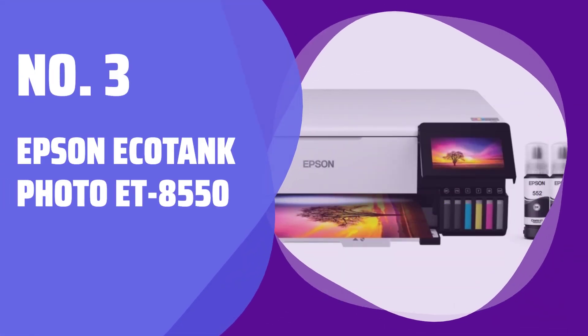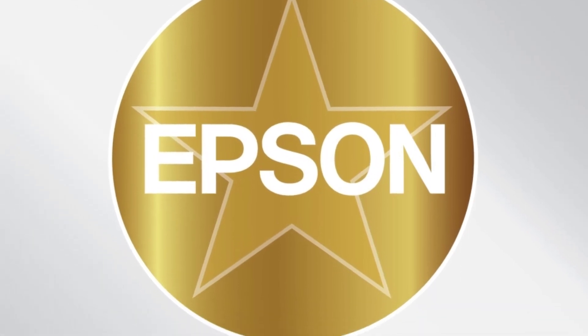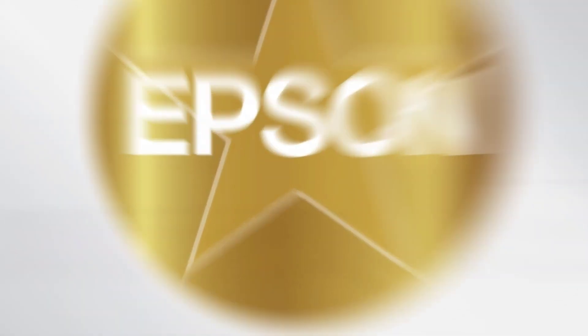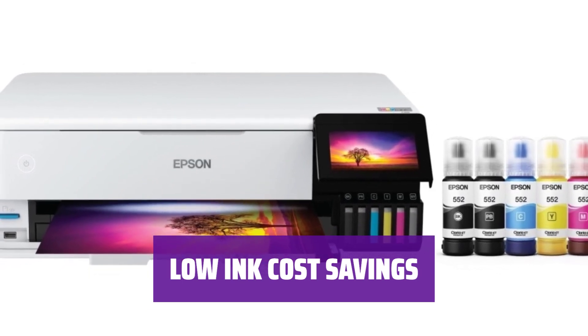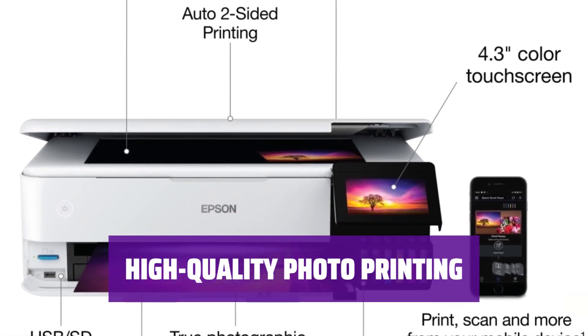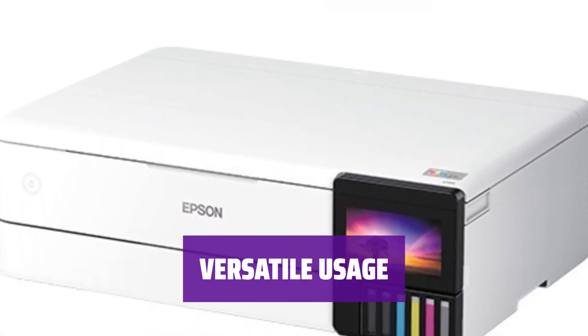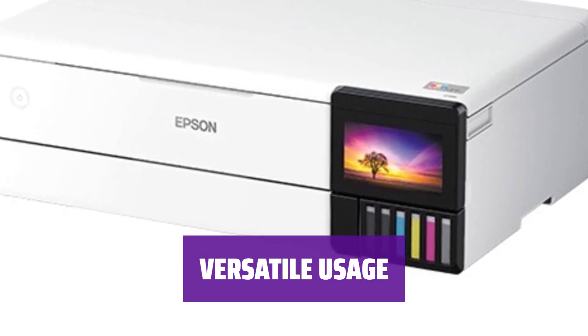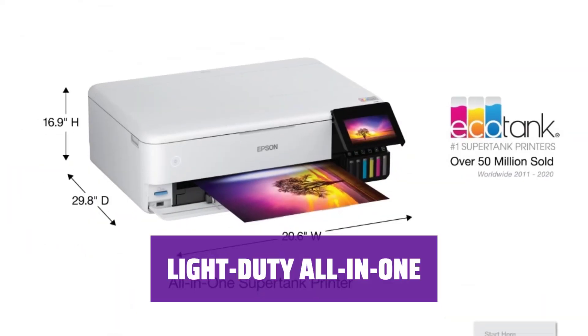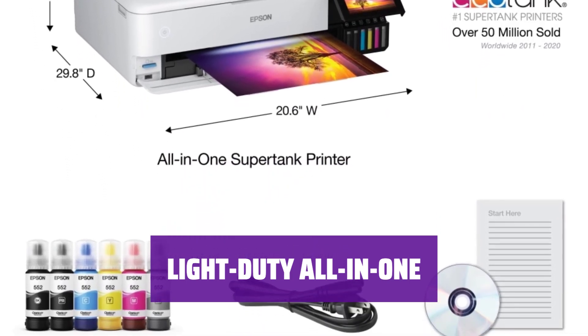Number 3: Epson EcoTank Photo ET-8550. Looking for a printer for high-volume photo printing at home? The Epson ET-8550 is our top choice. With an affordable ink cost, you'll save more on ink in the long run compared to other models. Enjoy gorgeous photo prints with a six-color ink system and borderless printing up to super tabloid size. Ideal for families, semi-pro photographers, small businesses, and home users who want high-quality prints. While it can serve as a home or small office all-in-one, the focus is on printing photos and graphics efficiently.